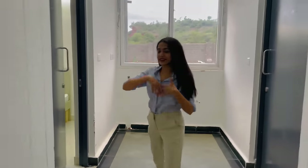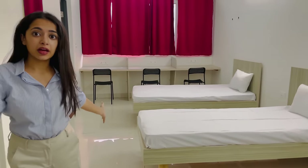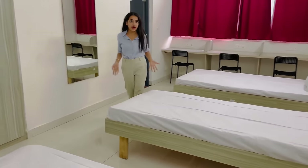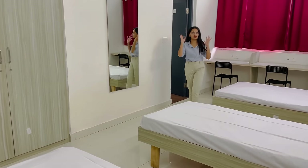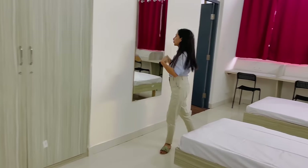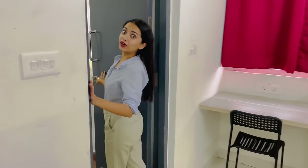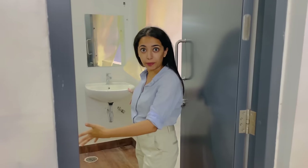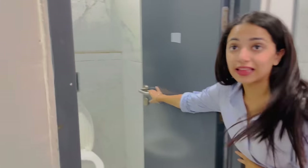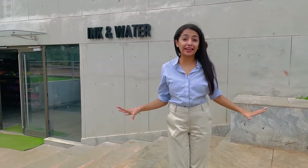This is a triple occupancy room. They also have double sharing or single sharing rooms based on how much you want to spend. There are three cupboards, a huge mirror, and three study tables. Their bathroom has a common area with a lot of air, then a separate area for the WC, a separate washroom, and a separate shower area.